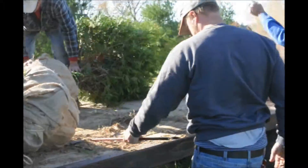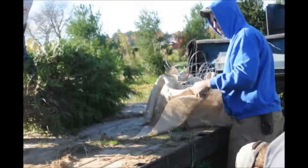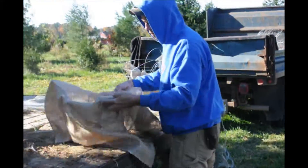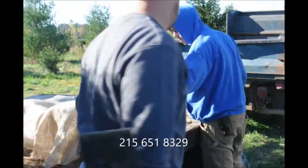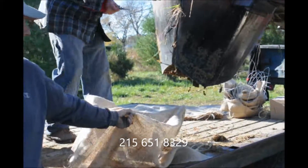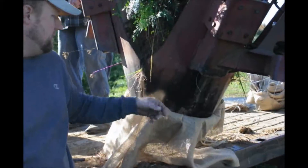If you need green giants, you can pick them up at Highland Hill Farm on Route 313 in Fountainville, PA. We also deliver and install, and we can sell you truckloads of green giants. Just give us a call at 215-651-8329 for your green giant arborvitaes.